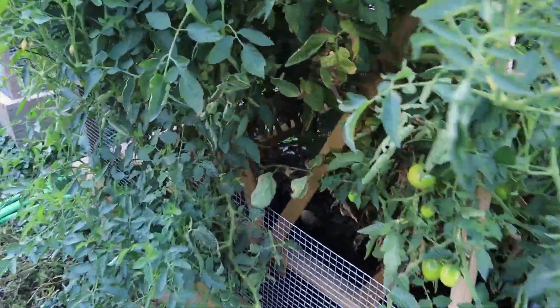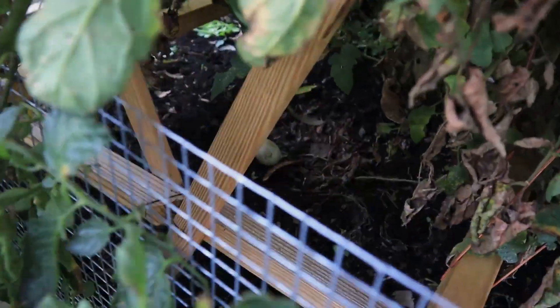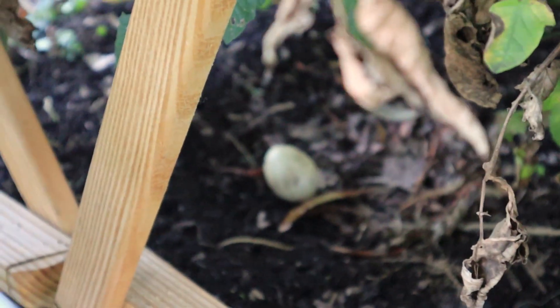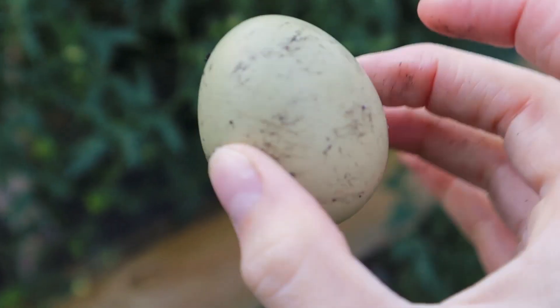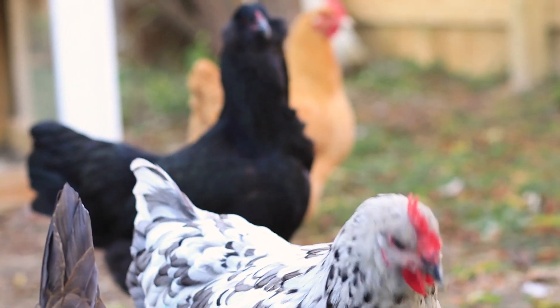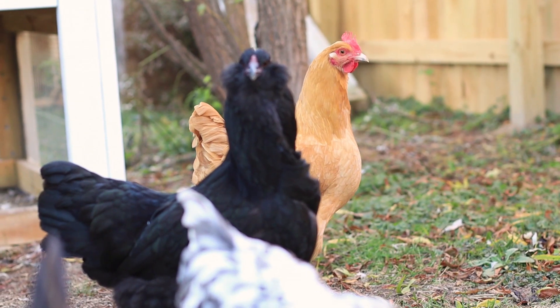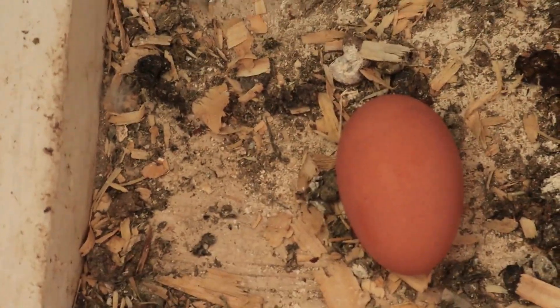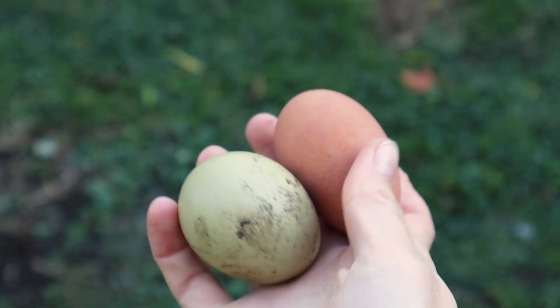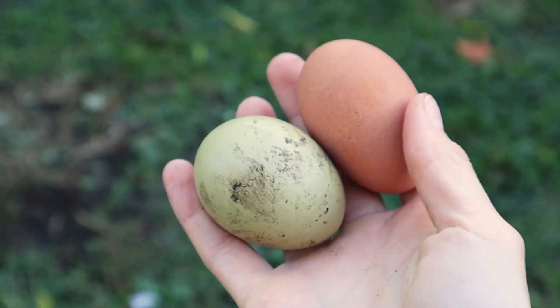Our chickens have started laying eggs. Chickpea likes to lay her eggs within the tomatoes, so every day I have to look in her little tomato egg nest to find an egg. She's still laying the prettiest green eggs. Another exciting thing is that our chickens have finally learned how to use the nest box — little egg right in there. Two pretty eggs today. I love multi-colored eggs — I think they're so neat.